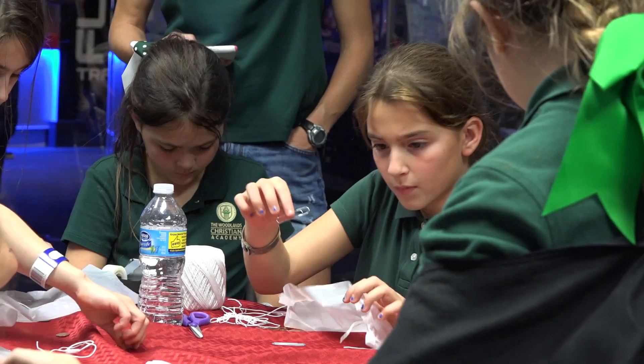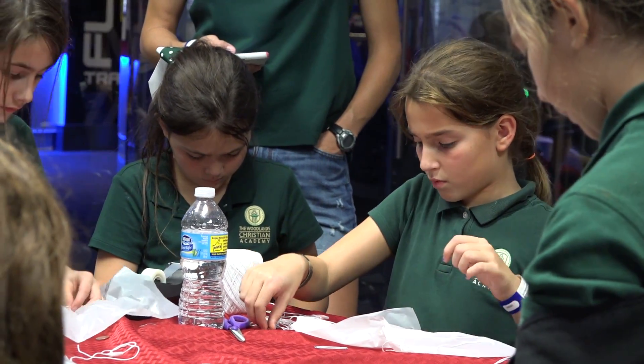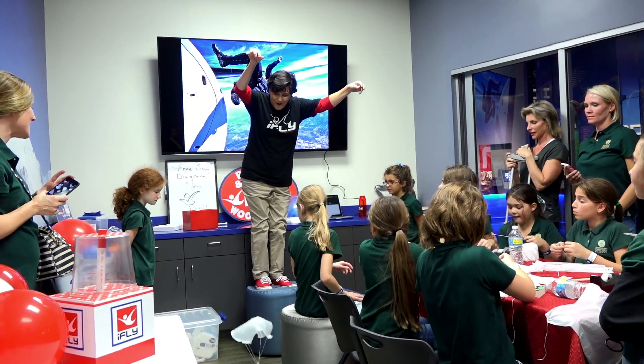When we do the parachute activity, I usually make it a bit of a competition and hold two at a time and drop parachutes.